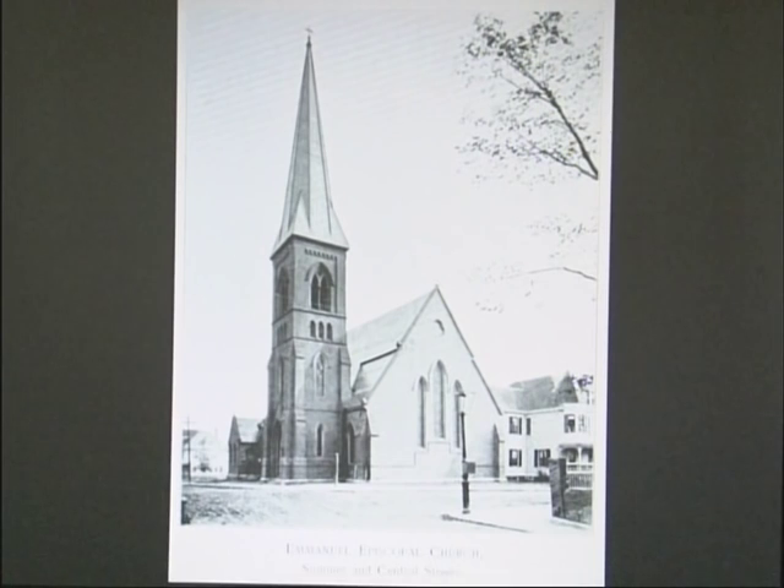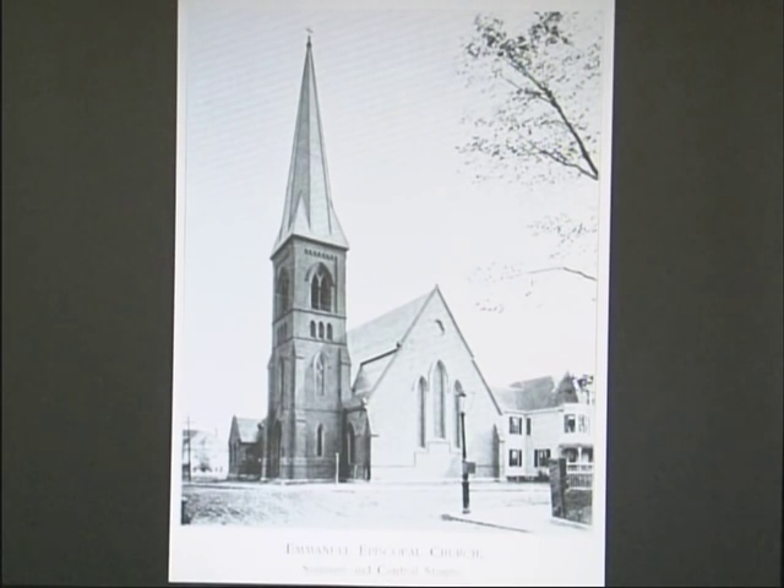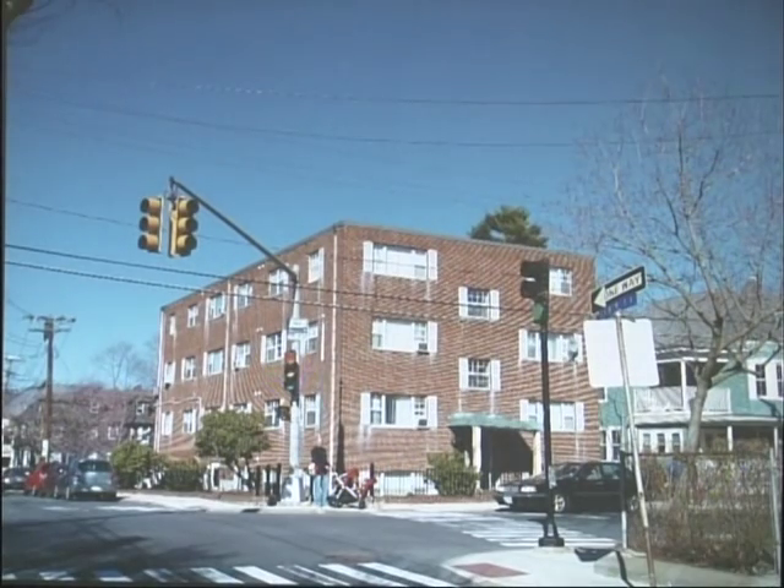Moving on to the Emanuel Episcopal Church at the corner of Summer and Central — unfortunately it no longer stands and an apartment building is there now. Going back and forth you can see the house with the turret on the right is still there. This establishes a pattern repeated throughout the talk: very frequently whenever you see an apartment building, there used to be a church there. The main reason is that when churches are taken down, it's the only lot sizable enough to put up an apartment building without having to accumulate separate lots.